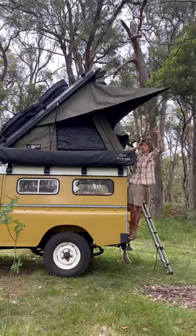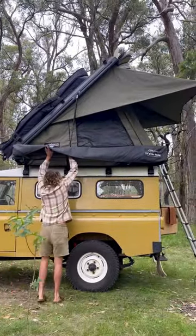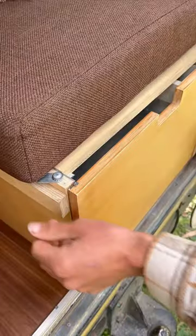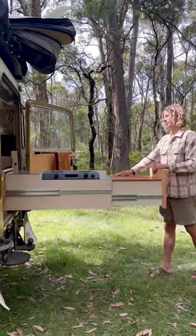We sleep upstairs in our Bush Company rooftop tent. Attached to this is a 270 degree awning that wraps around most of the car. For cooking all of our food, we have our pull-out kitchenette that still sits under our awning.